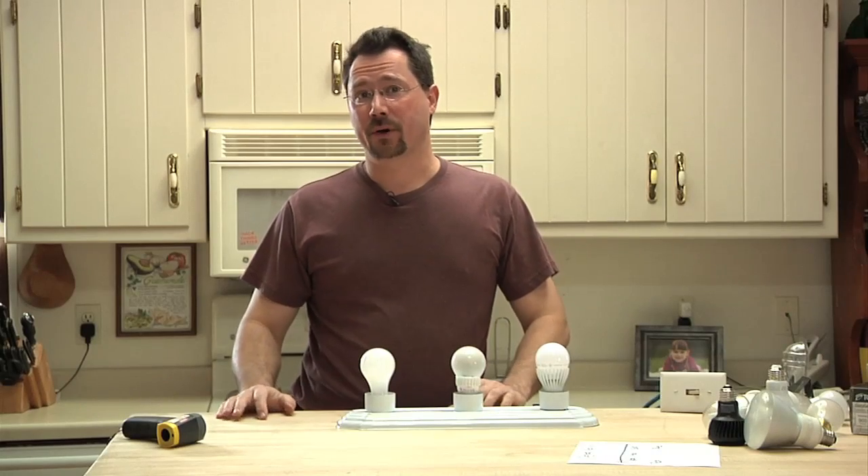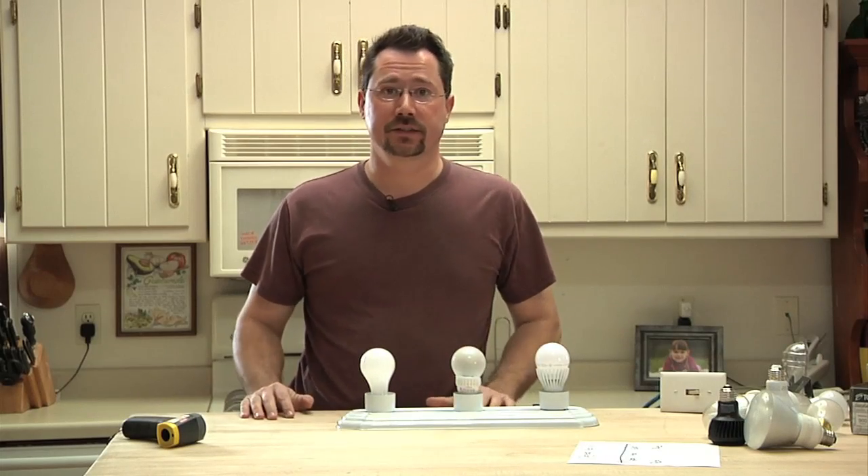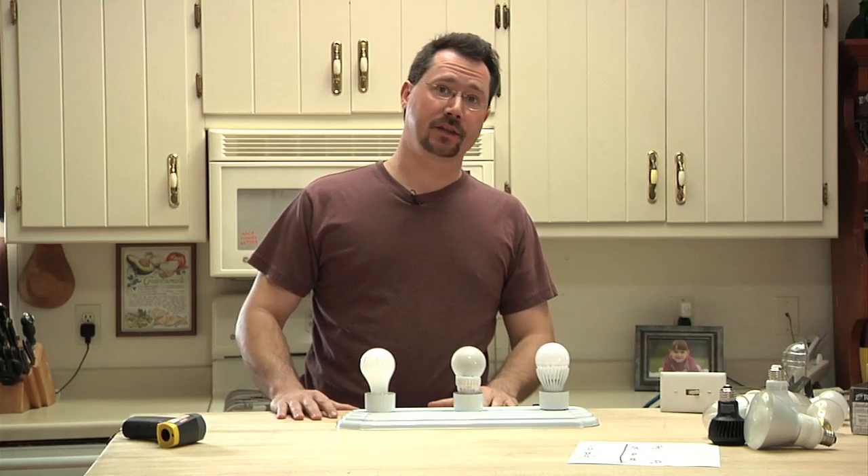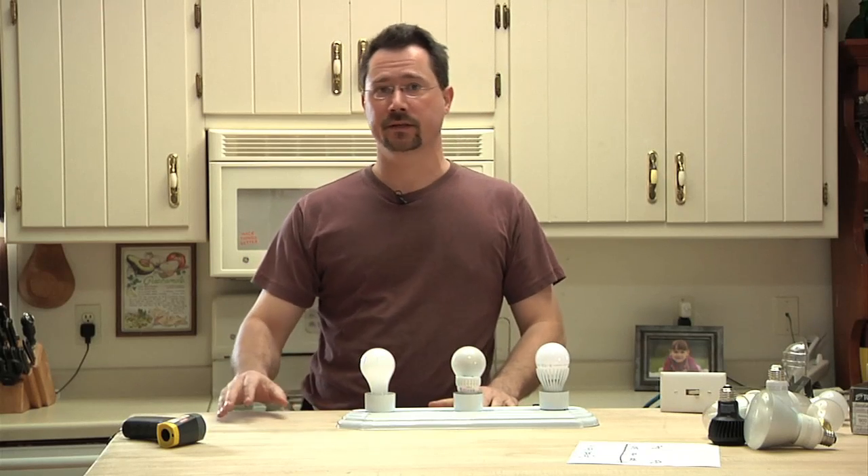Another question I get asked a lot is about dimming LEDs. Yes, there are a lot of dimmable LEDs out there, but you do have to check the box because there are both dimmable and non-dimmable versions.